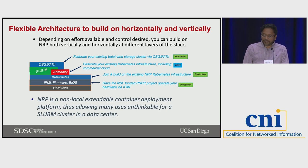The NRP is essentially a non-local extendable container deployment platform. It gives us a lot more flexibility beyond a traditional Slurm cluster in a data center in terms of environment, persistent services, and other things. Coming from the HPC side of things, this is a little different in terms of what's possible on the system, but it gives a lot more flexibility to do interesting things.